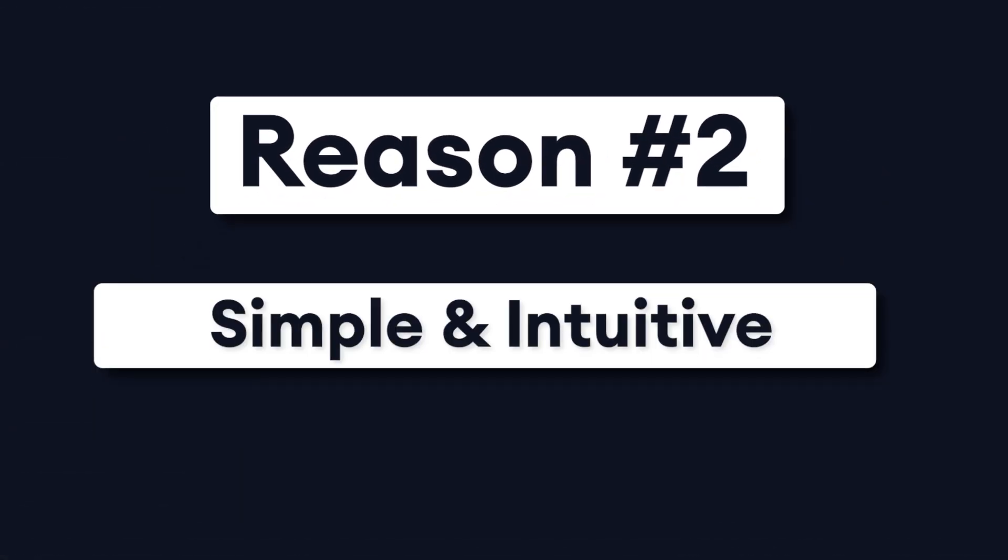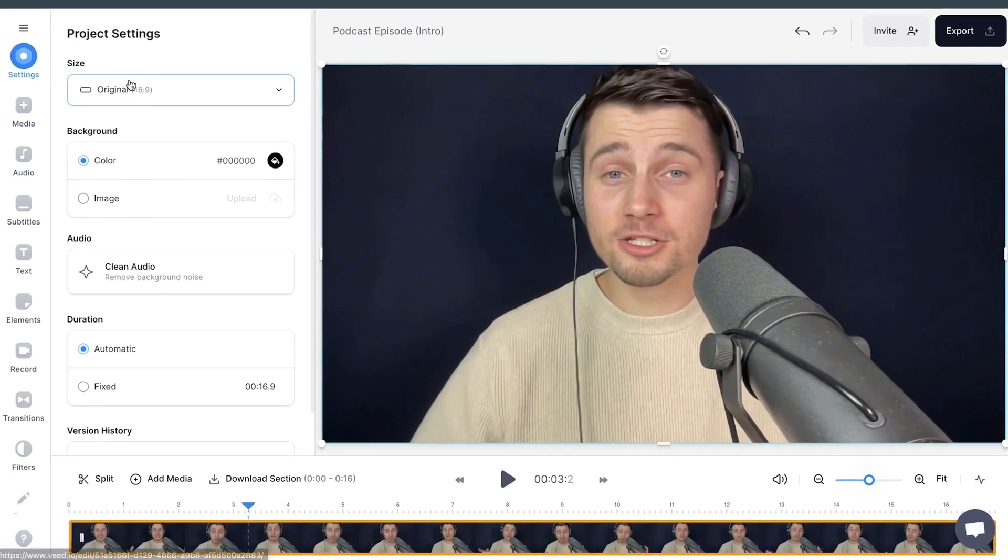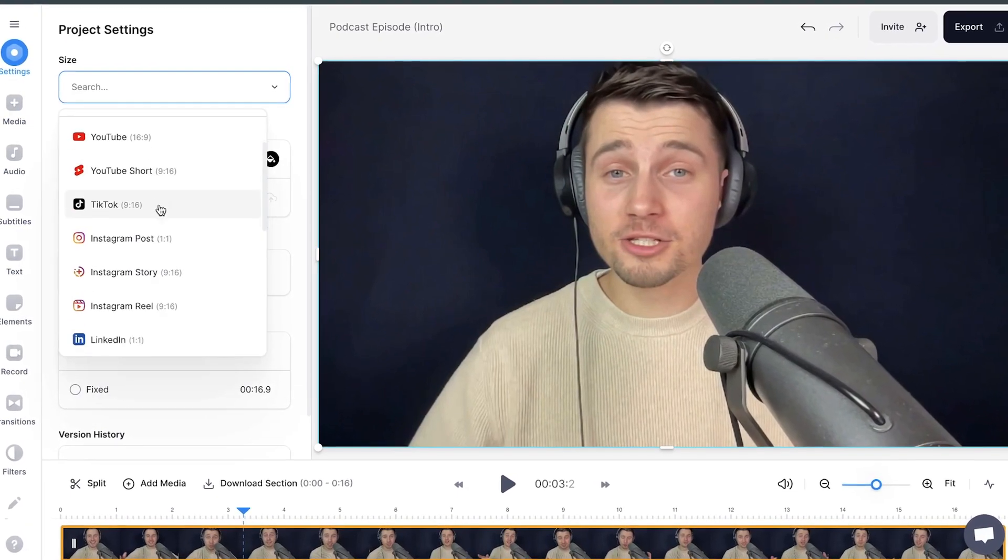Second reason: it's very simple and intuitive. Veed's products are made to make professional quality videos in the fastest and easiest way possible, even if you're not a very technical person. Veed offers a very intuitive interface which any team member can pick up quite quickly. This way, you don't need to spend hours learning a complex interface and editing concepts. It's basically as easy as using PowerPoint.